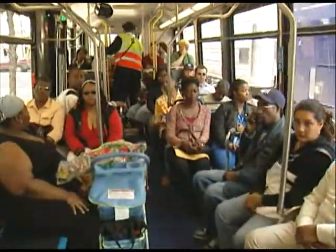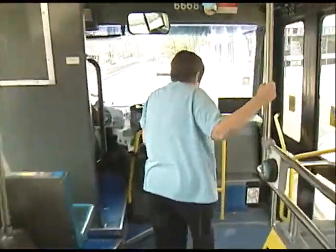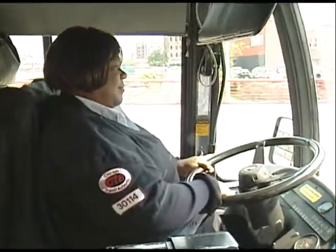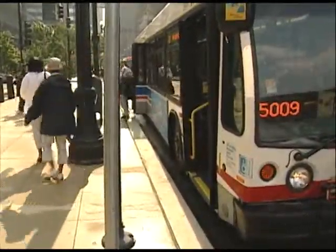Using Global Positioning Satellites — GPS — the CTA is able to determine the exact location of a number 20 bus and estimate its arrival time at stops along the route. Operations personnel in the control center and field supervisors in their vehicles can see where the buses are on a map, providing a better way to manage service and improve reliability on the route.